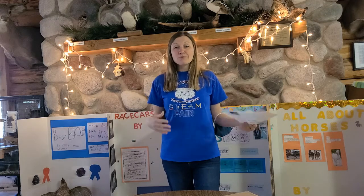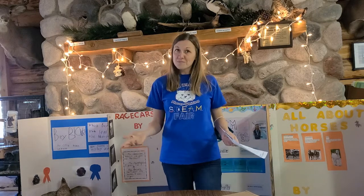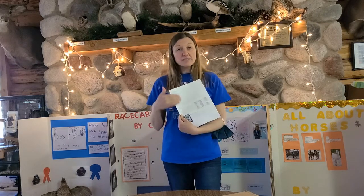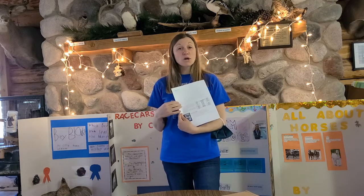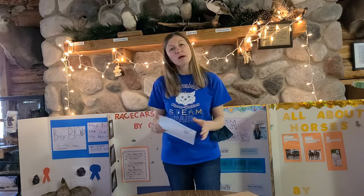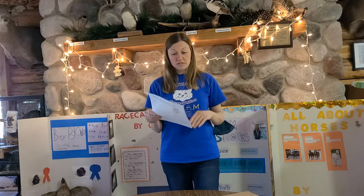There are a lot of different opportunities, so do something you're creative with and something you'll enjoy — the STEAM Fair is supposed to be about enjoyment. The back of your student packet talks about how to start organizing your ideas and takes you through the scientific method if you choose something in science, technology, or math.